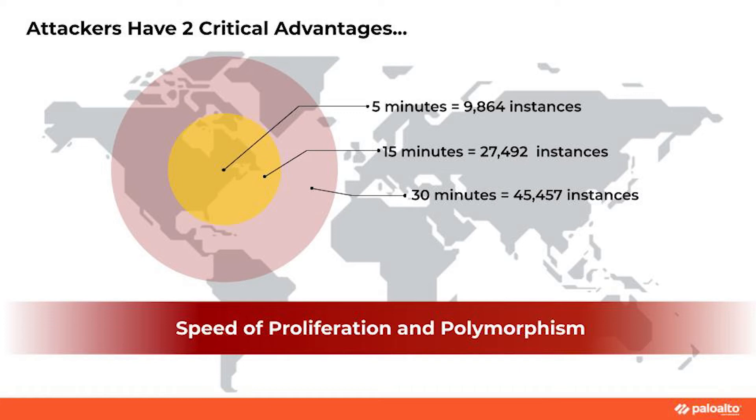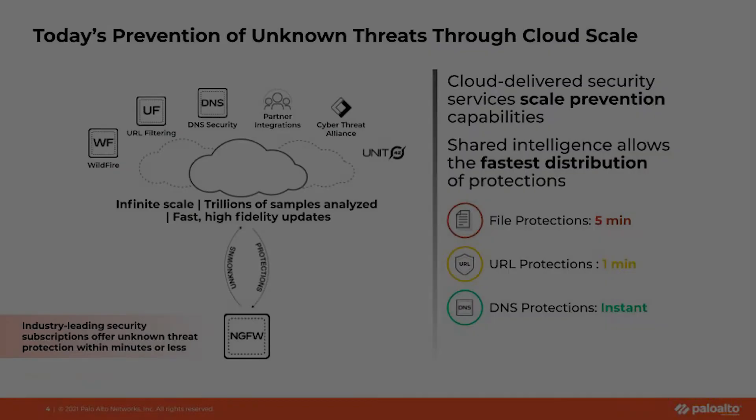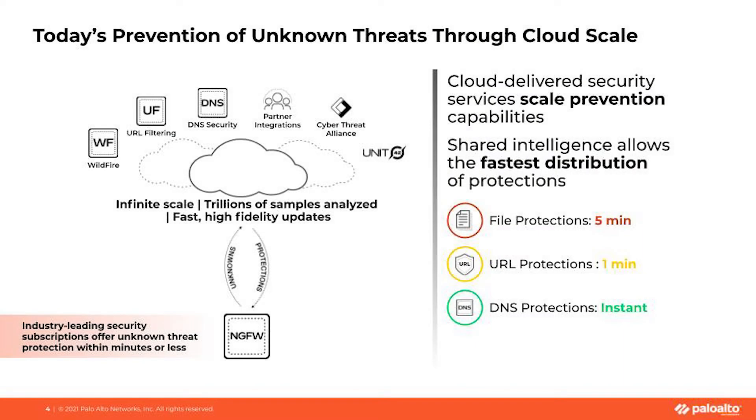We all know the attacker just needs to be right one time to get through and progress their goals. So the approach we take at Palo Alto Networks is to prevent and stop everything we know is bad and inspect everything else in parallel to deliver accurate prevention as fast as possible.